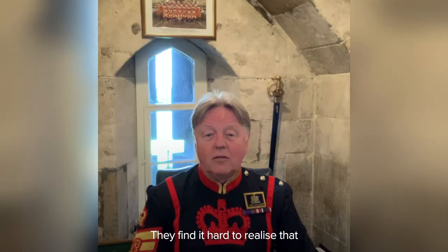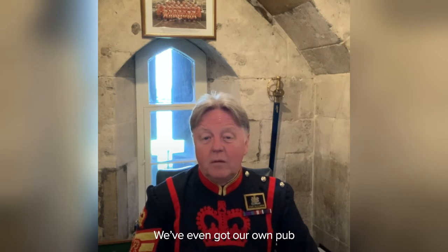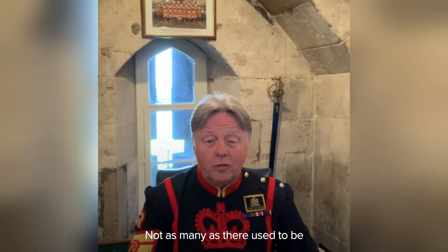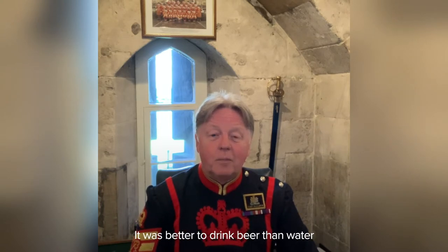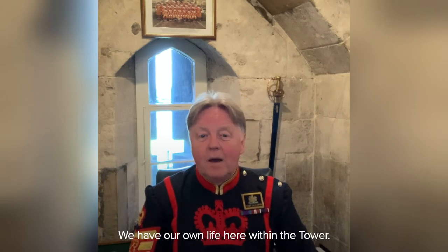They find it hard to realise that when they go home at night, we carry on. We've even got our own pub in the Tower of London — not as many as it used to be in medieval times because there were a lot of pubs in it. It was better to drink beer than water in those days. But we have our own life here within this place.